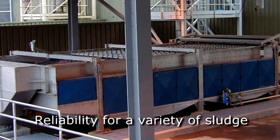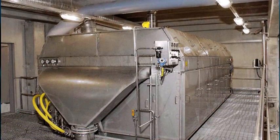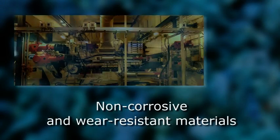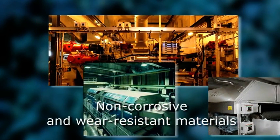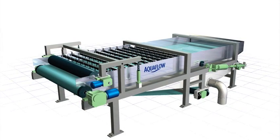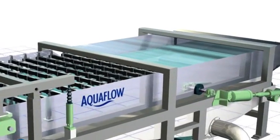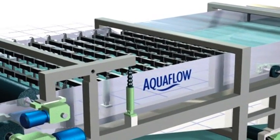This pre-de-watering solution improves the performance of the subsequent sludge press in existing installations, or allows for the use of a smaller filter press for new installations. Designed with non-corrosive and wear-resistant materials, the Gravity Table operates continuously with a low belt speed. Water removal is improved through a slight pressure system and by ploughs that open and turn the sludge.